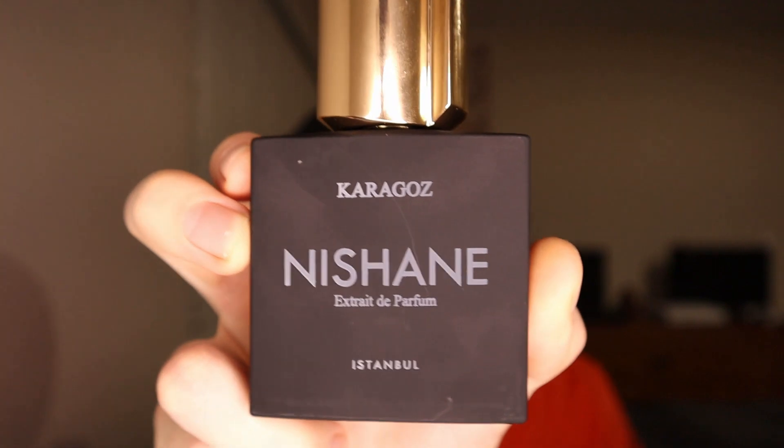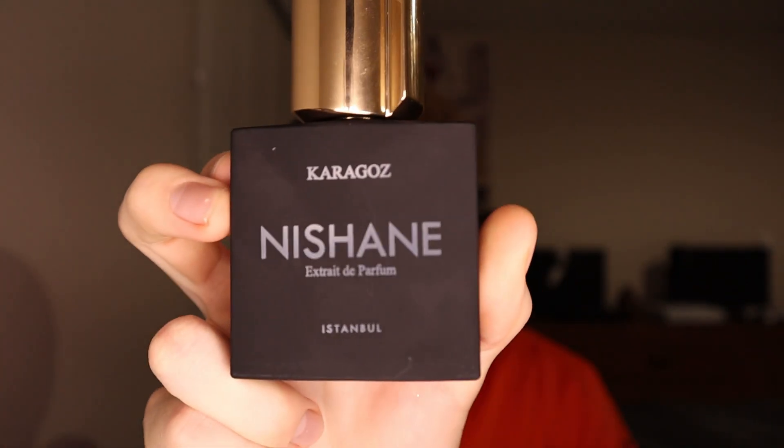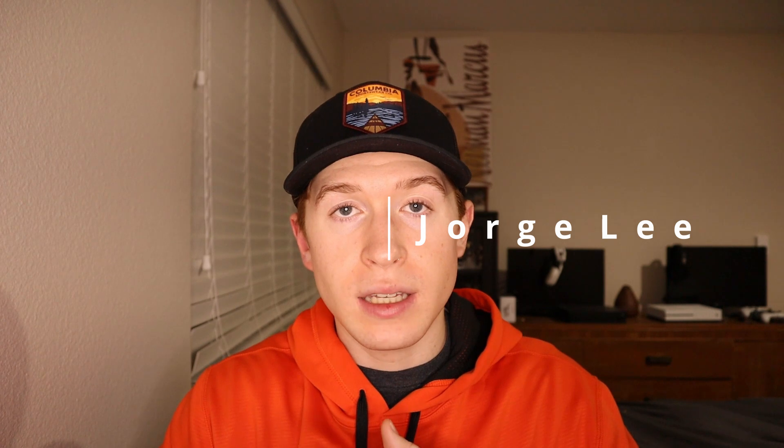Hey, welcome back. So like I said, we're going to be talking about a fragrance from the house of Nisane. The one we're reviewing today is called Karagos. It's classified as a fruity aromatic, the perfumer behind it is George Lee, and like I said, it was launched in 2017.